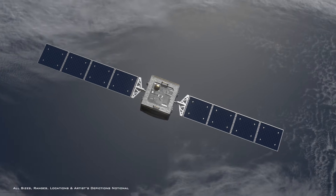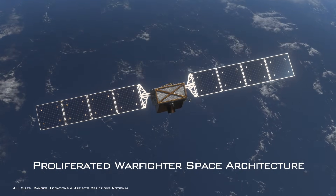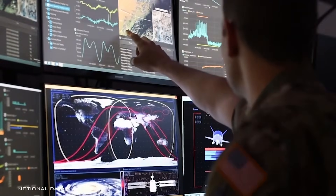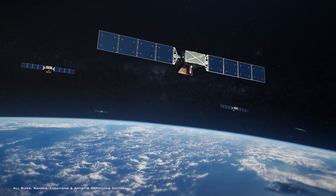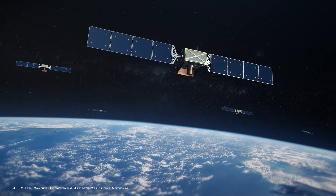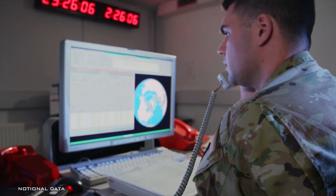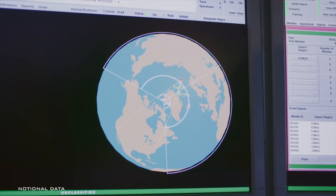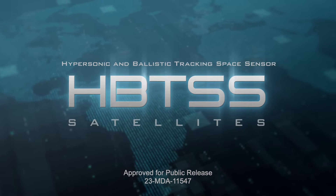This demonstration will inform the Future Proliferated Warfighter Space Architecture, or PWSA, for the Missile Warning, Tracking, and Defense mission. Following these successful demonstrations, HBTSS will be part of a critical constellation of space sensors proliferated and operated by the Space Force. It will provide increased capability to track, target, and intercept hypersonic threats. As missile threats evolve, the Missile Defense Agency will continue leading efforts to improve the nation's defense capabilities.